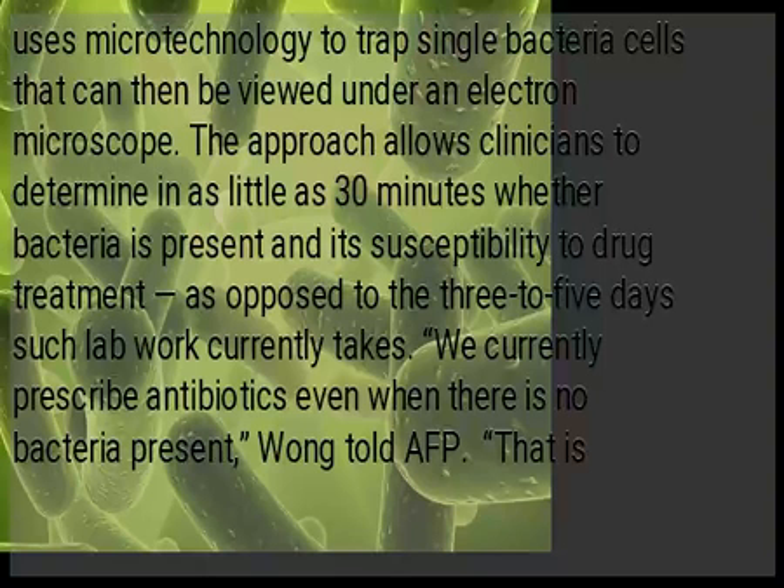The approach allows clinicians to determine in as little as 30 minutes whether bacteria is present and its susceptibility to drug treatment, as opposed to the three to five days that lab work currently takes.